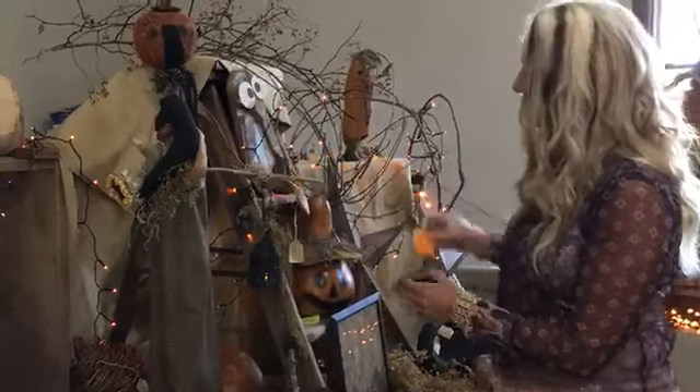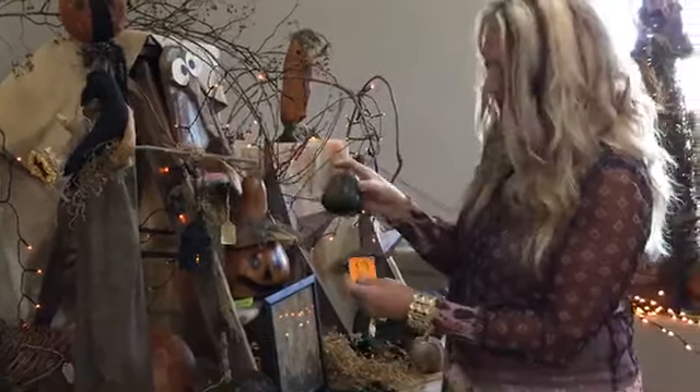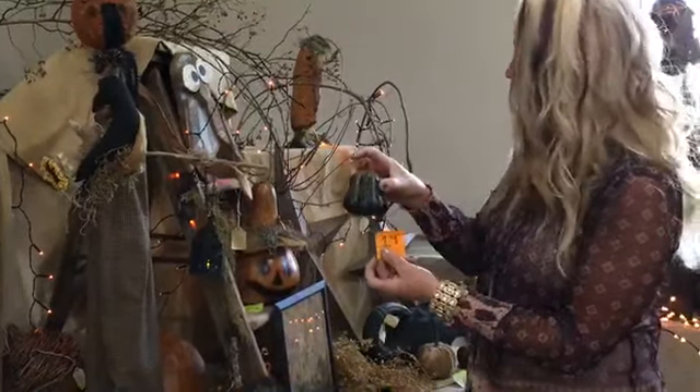Ticket number nineteen is another little primitive pumpkin bowl filler. If you're interested in that, it's $7.99 for ticket number nineteen.